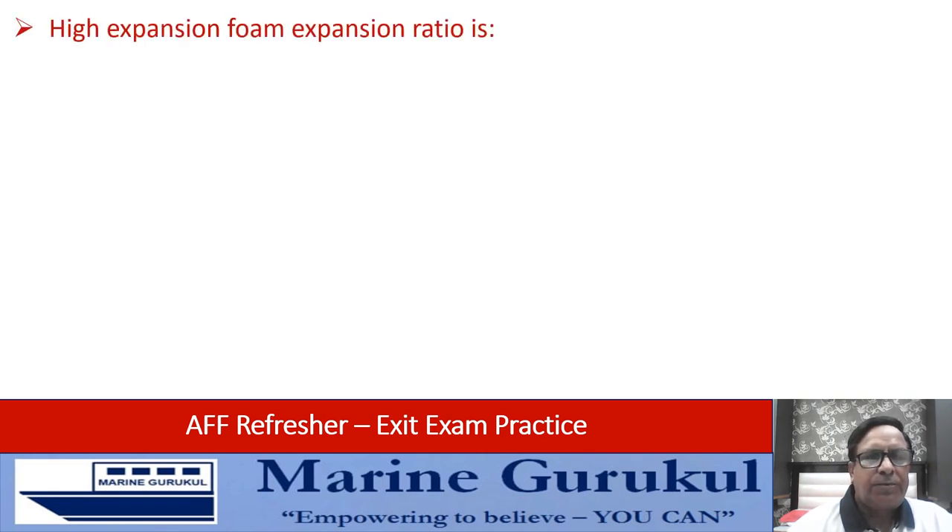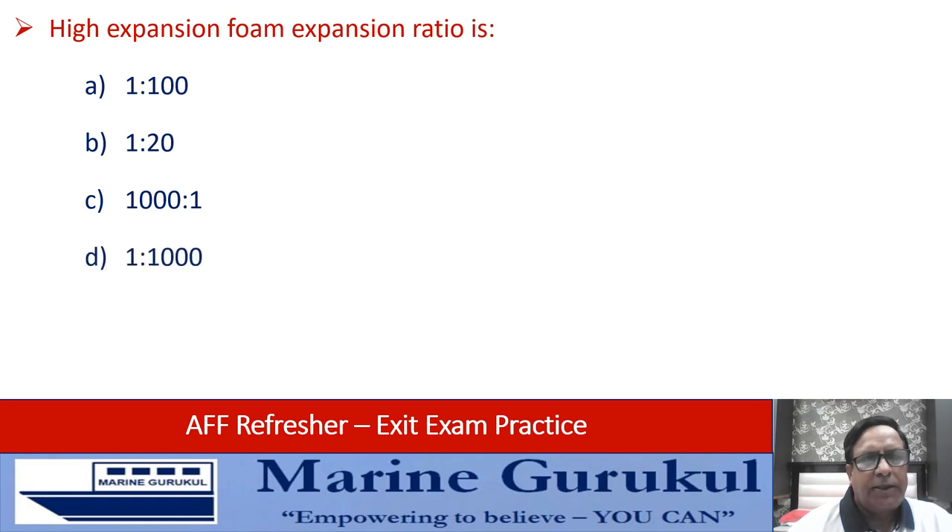High expansion foam ratio — is it 1:100, 1:20000, 1:20, or 1:1000? The answer is 1:1000, that is answer D.